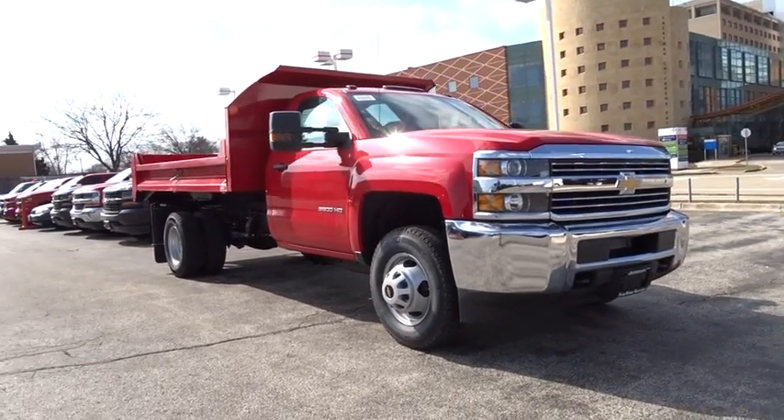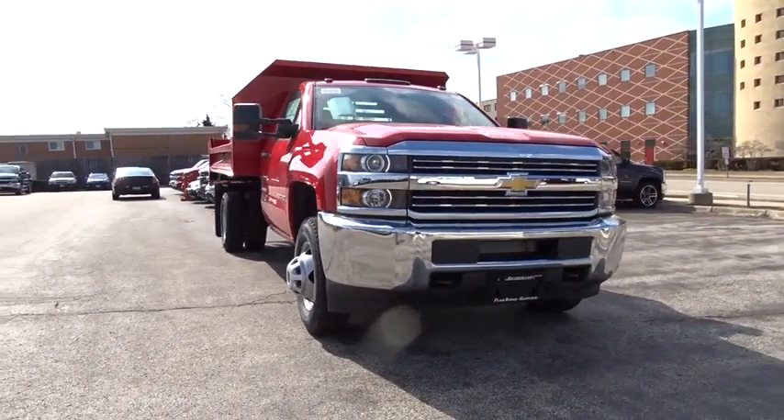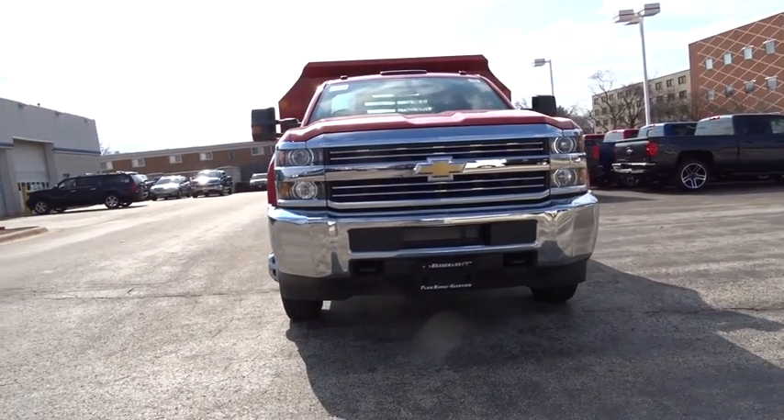2018 Chevrolet Silverado 3500 HD. Pros: everything. Cons: nothing.